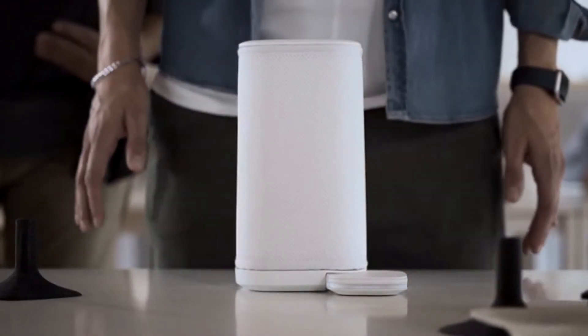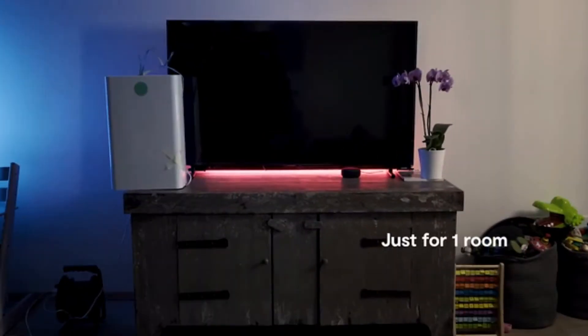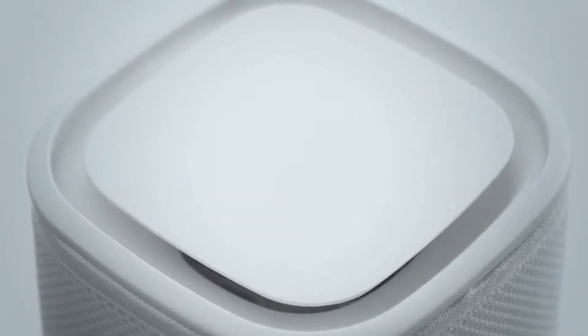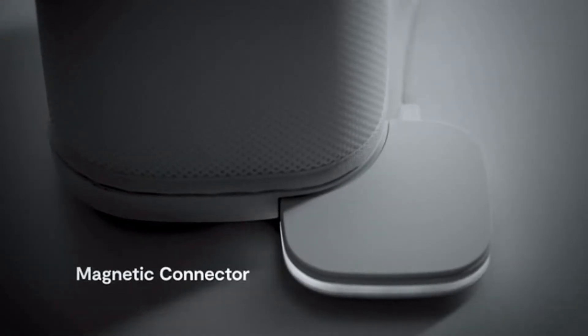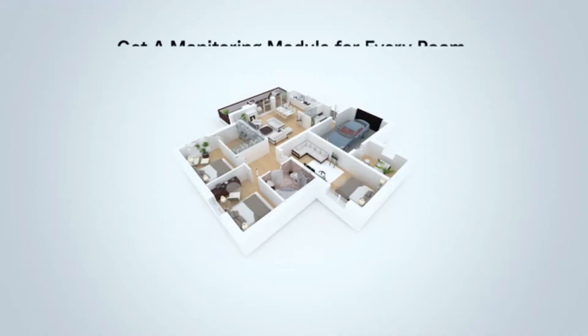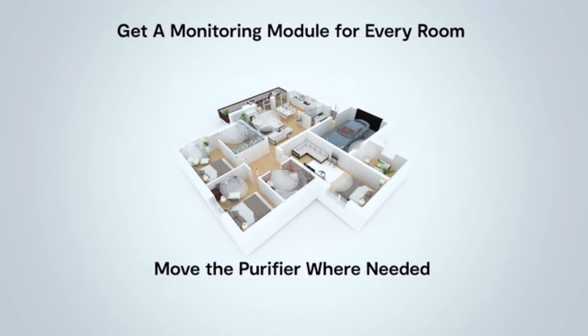Why buy an expensive and ugly air purifier just for one room? If you want good air quality everywhere, Eteria will take you there. It can map and purify your whole home or office, where it really matters, at a fraction of the price.